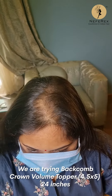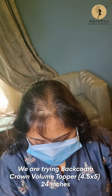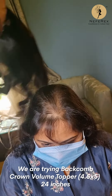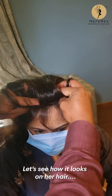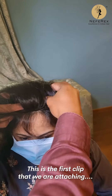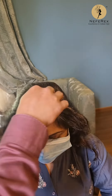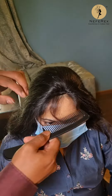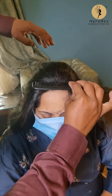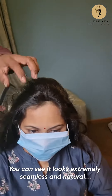We are trying a backcomb topper — a crown volume topper — with a base of 4.5 x 5 and in 24 inches. Let's see how this looks on her hair. This is the first clip we are attaching; we just backcombed this topper.